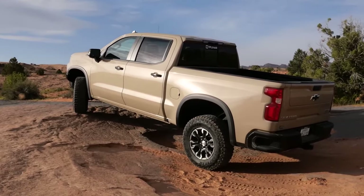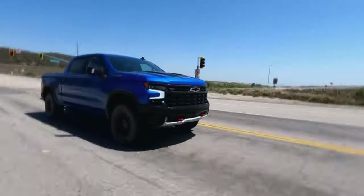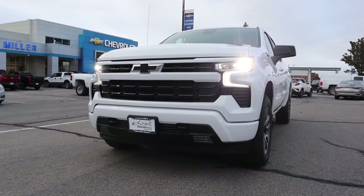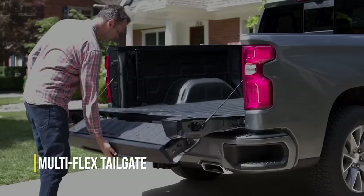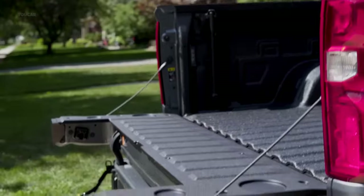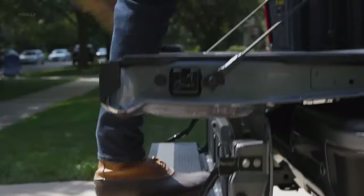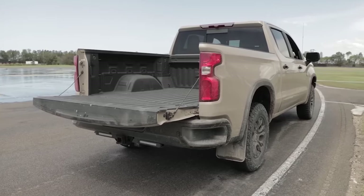Despite the Silverado being a big truck, it drives like a small car. The Silverado is enjoyable to drive and easy to maneuver into parking spaces. It also offers considerate features like the multiflex tailgate, which makes it easier to transport longer objects and enter the bed by converting the tailgate into a step or load stop. The tailgate can even be used on construction sites as a desk.